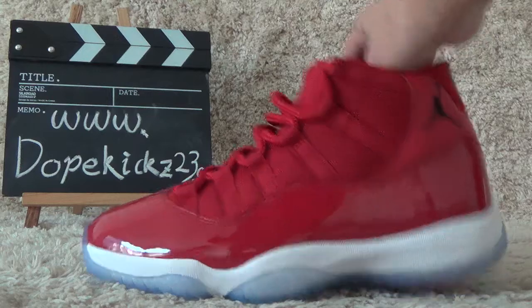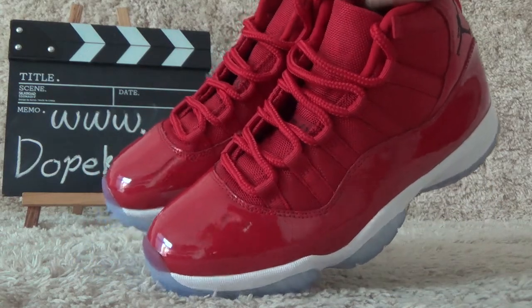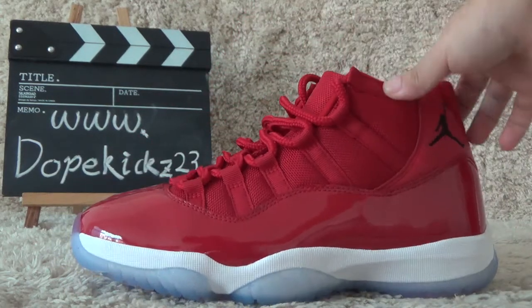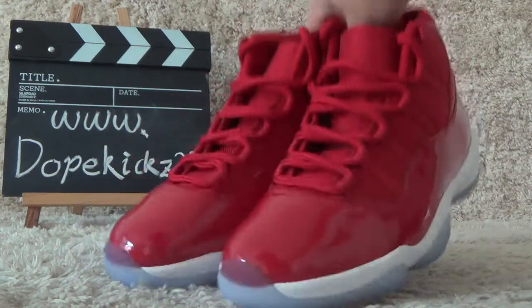As you can see, here is the new arrival Jordan. Now let me show you the details.